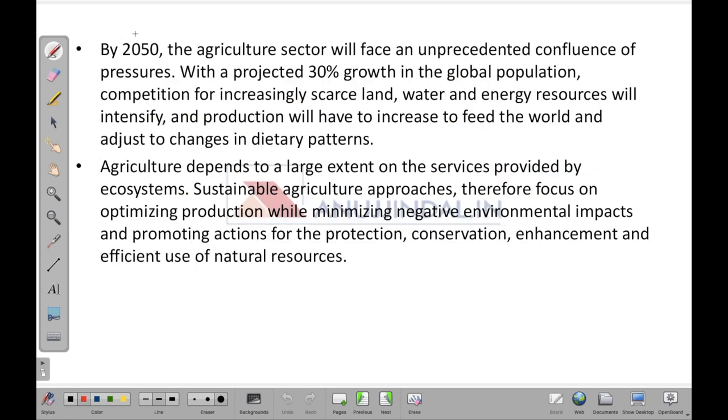By 2050, the agricultural sector will face an unprecedented confluence of pressures, with a projected 30 percent growth in global population. There is competition for increasingly scarce land, declining water resources, and declining energy resources — all of which will intensify. Production will have to increase to feed the world and adjust to changes in dietary patterns. Agriculture depends to a large extent on services provided by ecosystems.